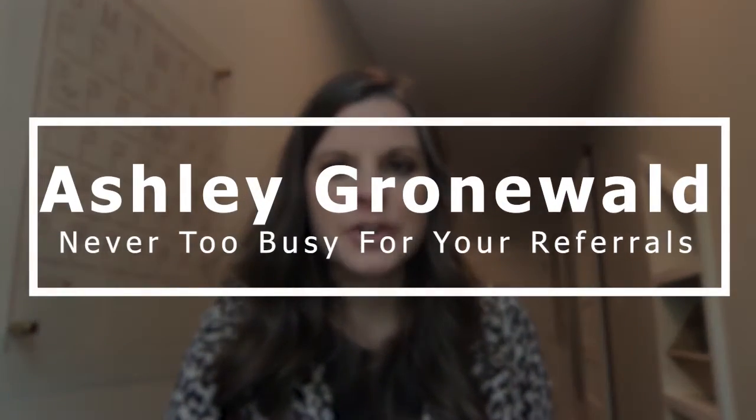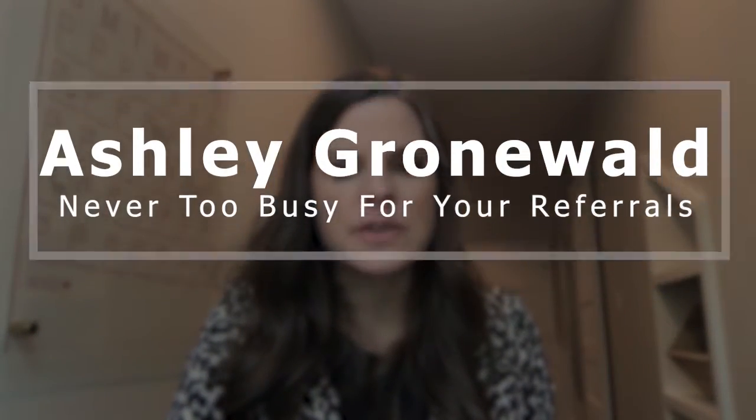Hi, this is Ashley Grunewald with Hunter Rowe Real Estate, and I'm answering questions that sellers should ask before listing their home for sale, but I find that often they don't. So this is question number seven.